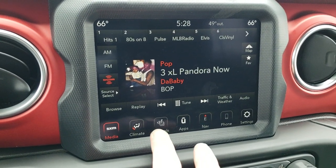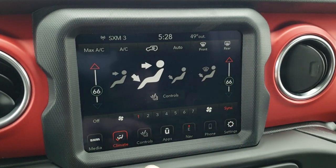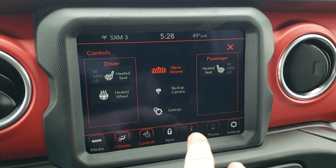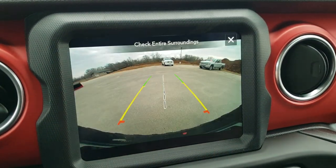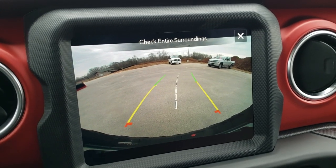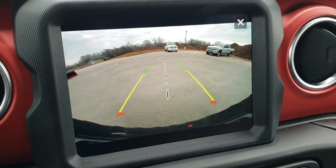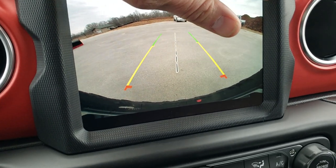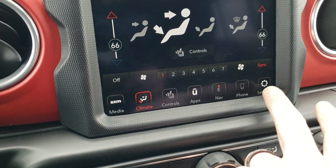You get AM, FM, and SiriusXM radio capabilities. You get the climate controls right here, including the dual climate controls. You can control your heated seats and heated steering wheel buttons. You can also check out the high definition backup camera without actually putting it in reverse. Those are dynamic grid lines, meaning that they're going to turn when you turn the steering wheel, and then you can just X off of that. A very nice backup camera on this vehicle.